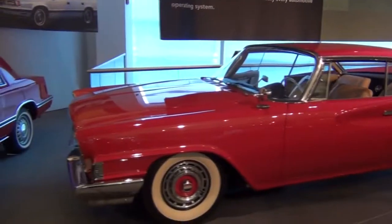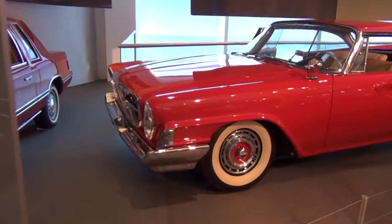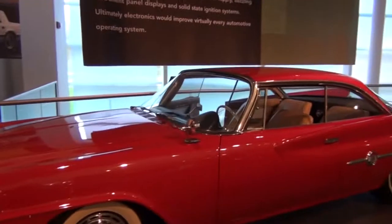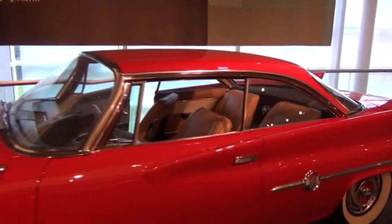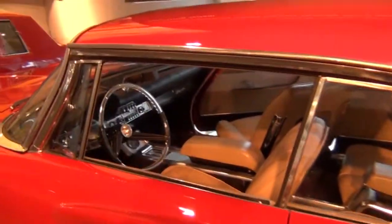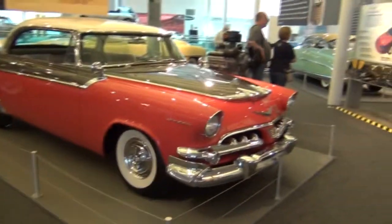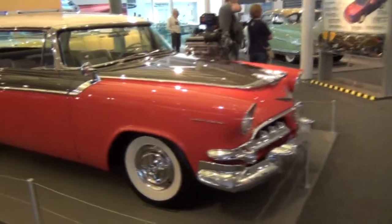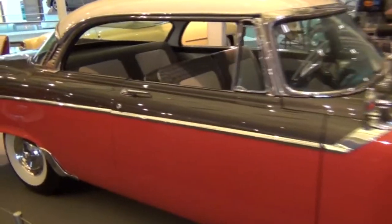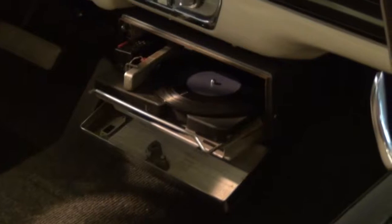This Chrysler 300 is an absolutely gorgeous example of what the Chrysler letter cars are all about. This 1955 Dodge with its tritone paint and record player under the dash was one of my favorites.